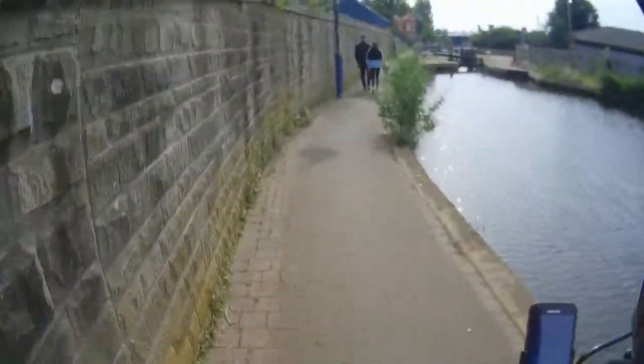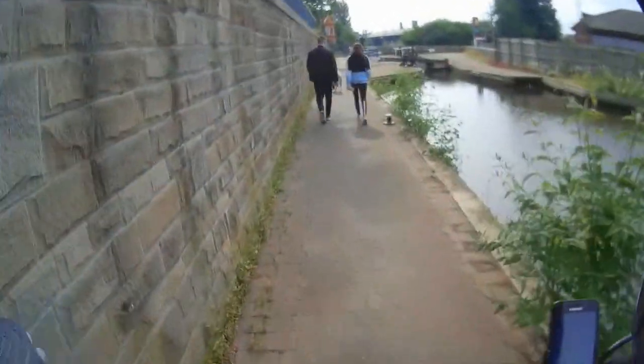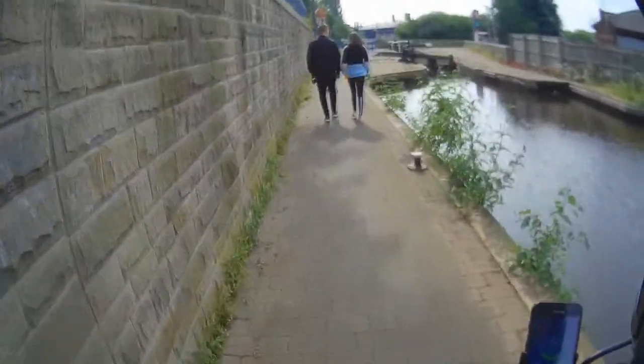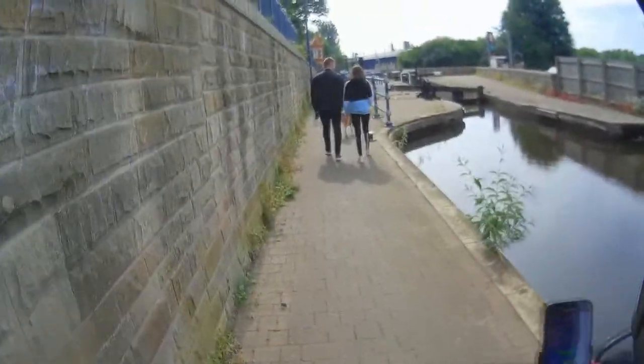Marks out of ten for our dog walkers. Spatially aware points. Tagging complete.